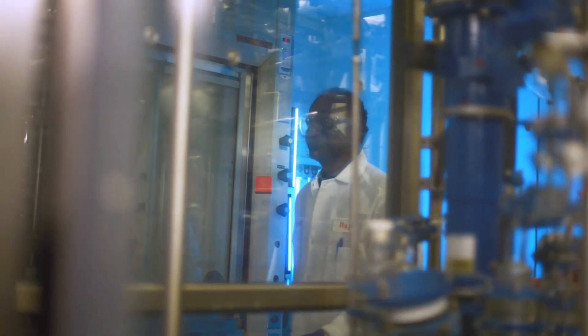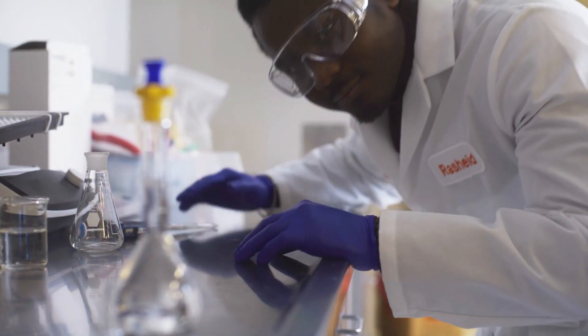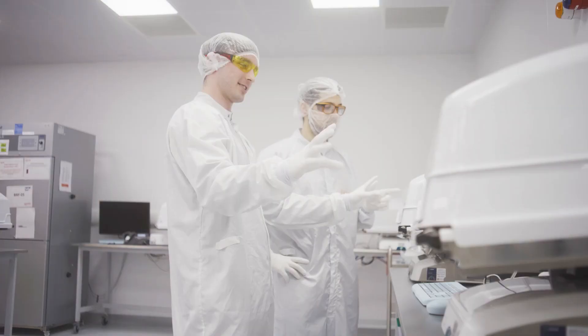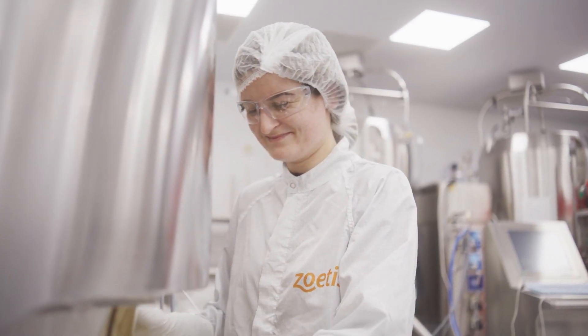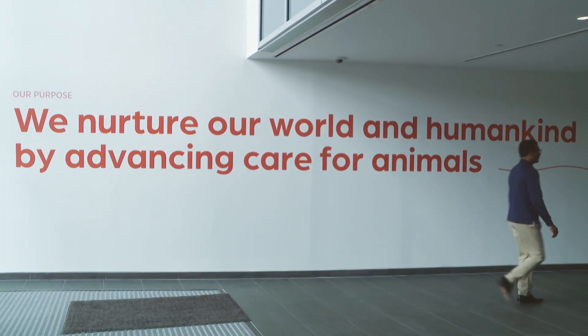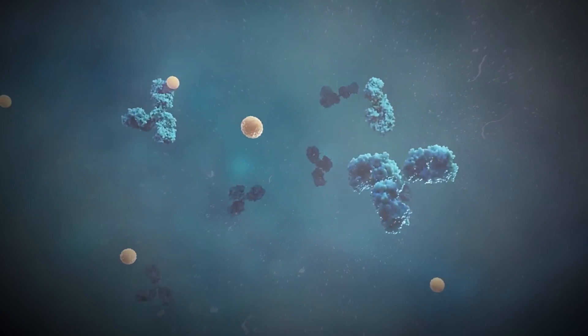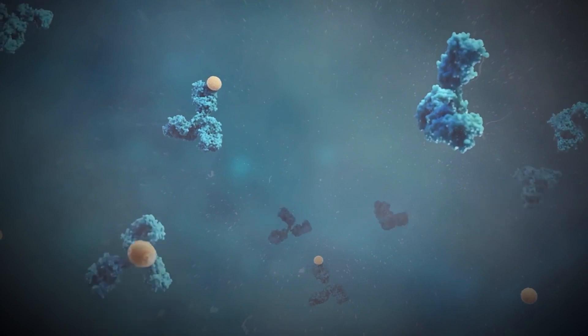R&D scientists at Zoetis are very talented, inquisitive, and collaborative, and they are very passionate about transforming ideas into best-in-class medicines to advance care for animals. This passion is aligned with Zoetis's purpose, which is nurturing the world and humankind by advancing care for animals. Beyond Cytopoint, Solensia, and Librella, we have a tremendous opportunity to leverage monoclonal antibody technology to bring novel therapies in a number of unmet areas.